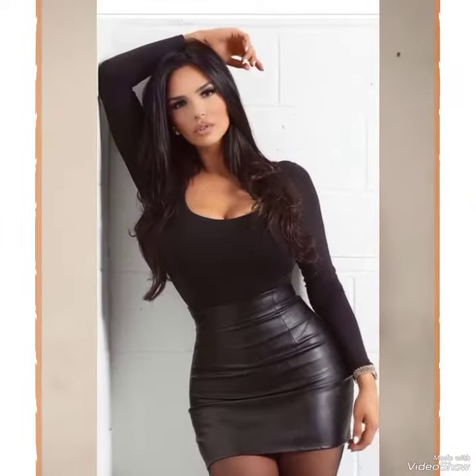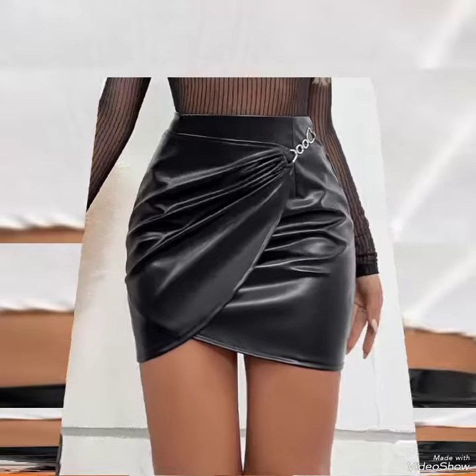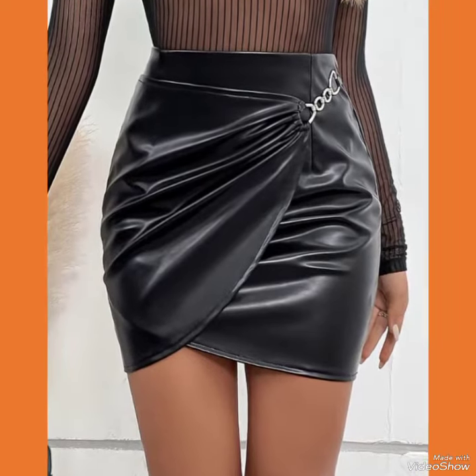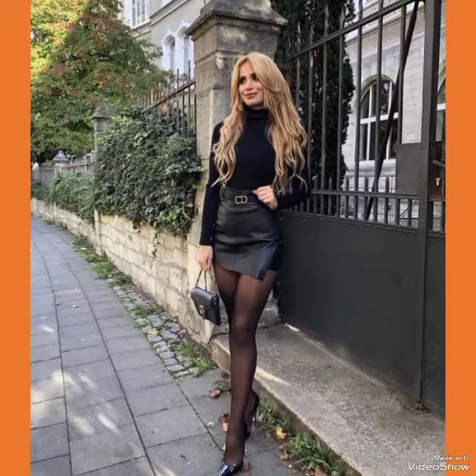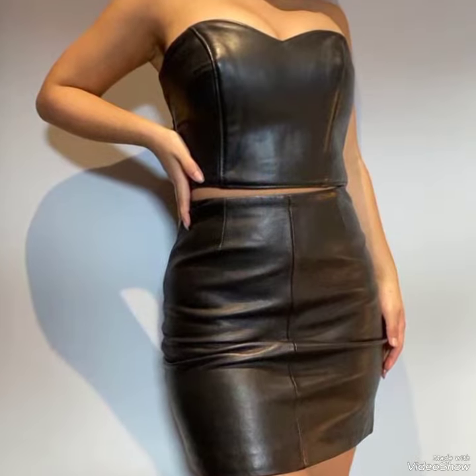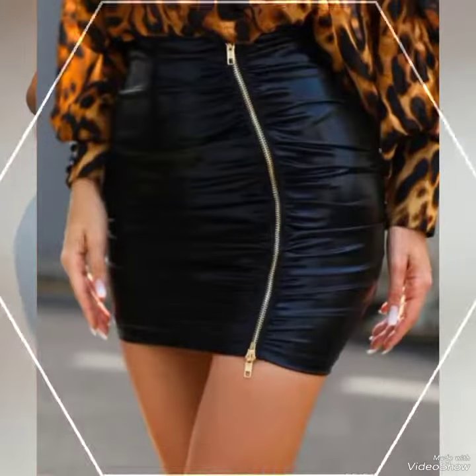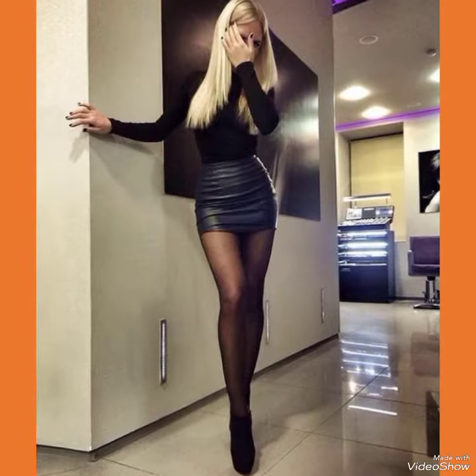All these designs and styles are introduced for yourself — make them part of your wardrobe and you will definitely like it. Your outfit will perfectly match with these designs. So guys, if you like this collection, please thumbs up for my video, share it with your friends and relatives, and give your feedback in the comment section about how you liked the video and the designs.